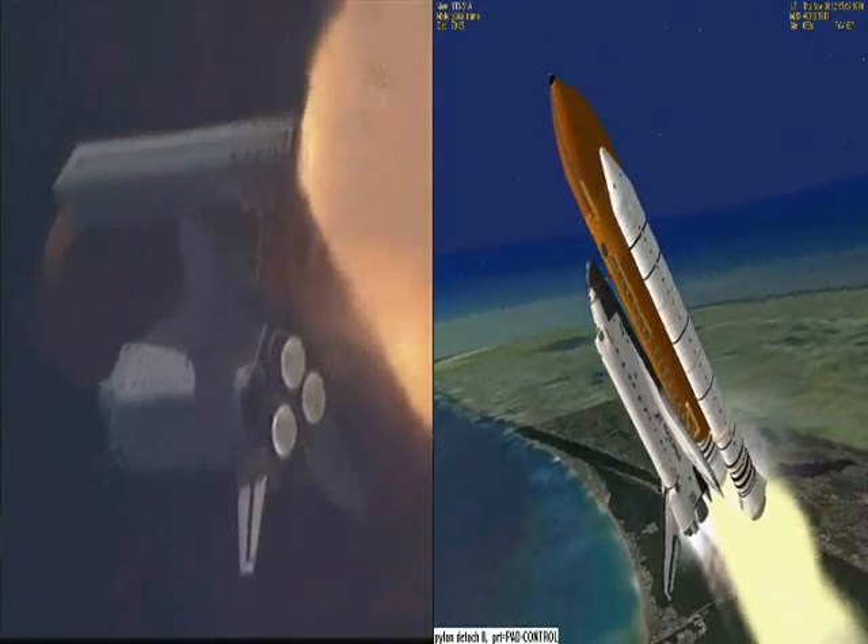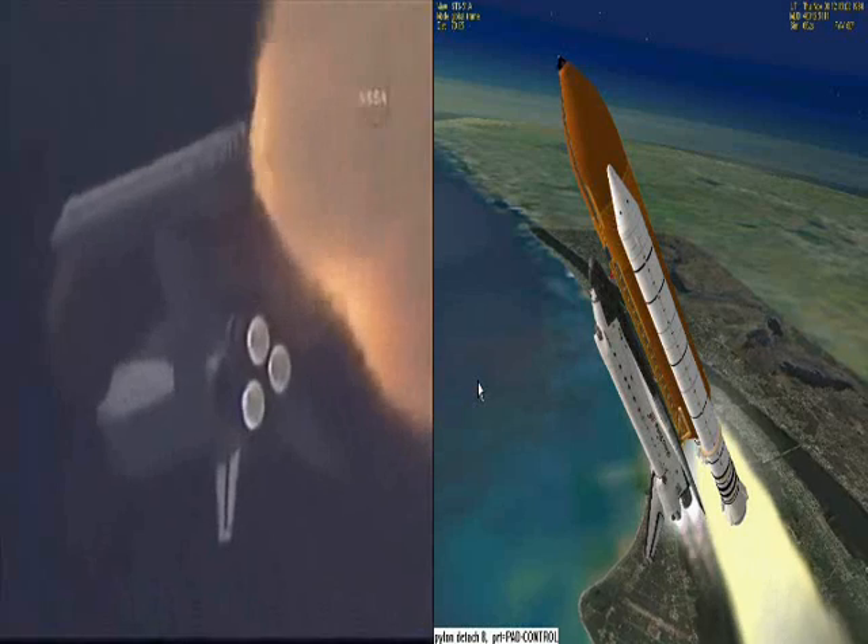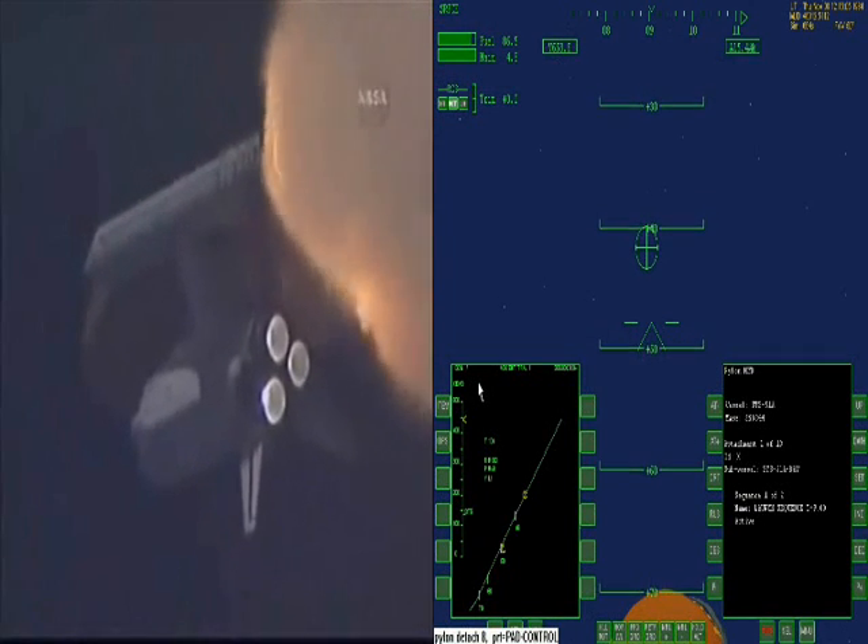At liftoff, the fully-fueled shuttle, boosters and external tank weighed four and a half million pounds. The total thrust at launch was 6,425,000 pounds.